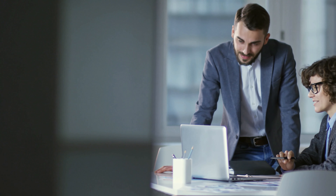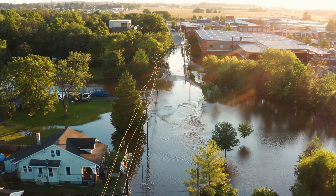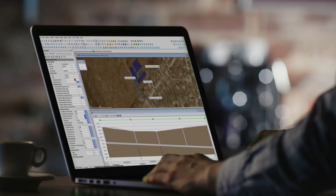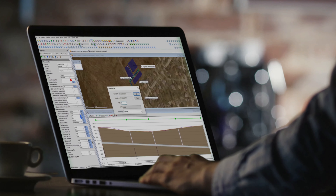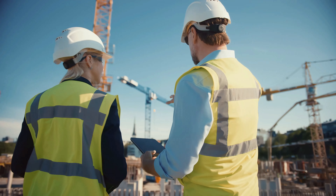InfoWorks ICM is the leading platform for planning and managing your stormwater and wastewater networks. With over 30 years of continuous development and trusted innovation that has empowered thousands of engineers, planners, project managers, and consultants to drive insights to solve water challenges.